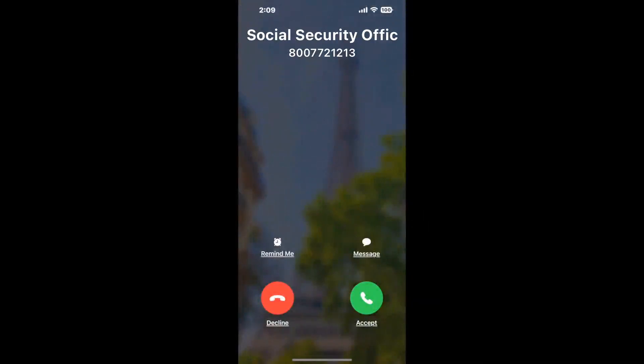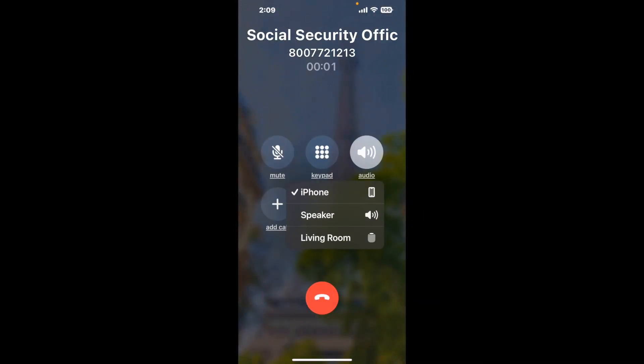Claimer can automatically call any phone line for you. It'll connect you directly to a human at the Social Security Office. It dials the number and stays on hold for you while it waits for an agent to take the call. When it detects an agent, it'll send the call to your phone.